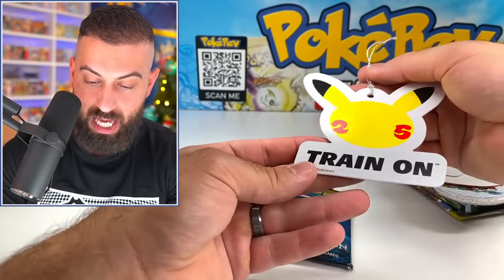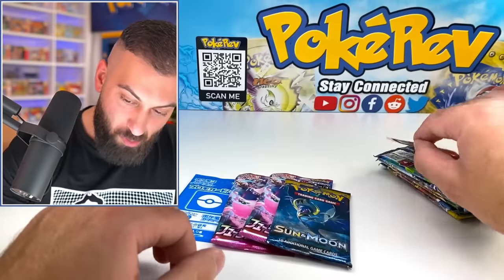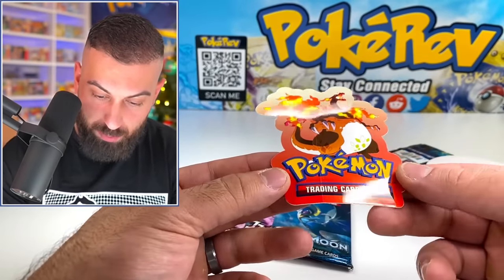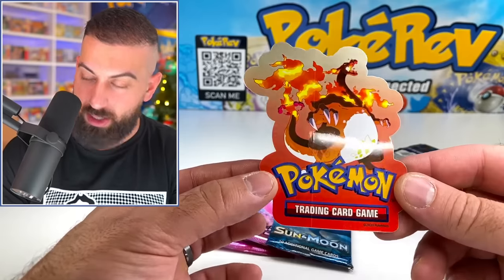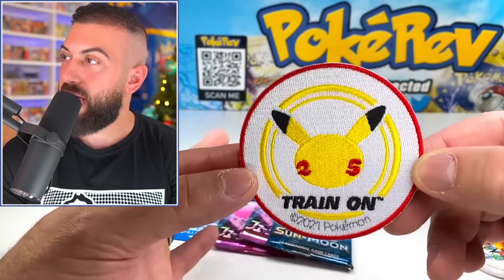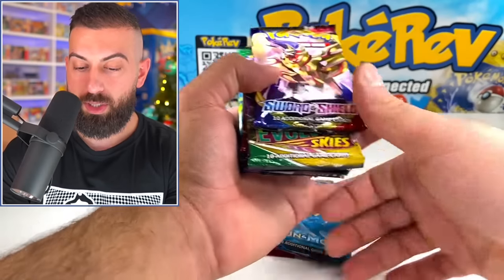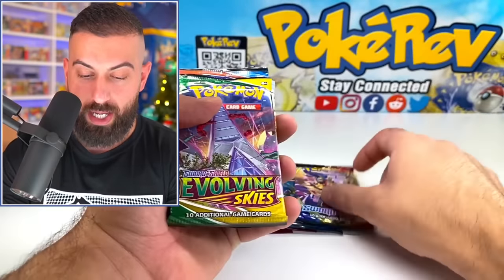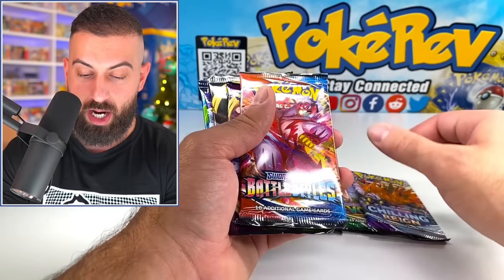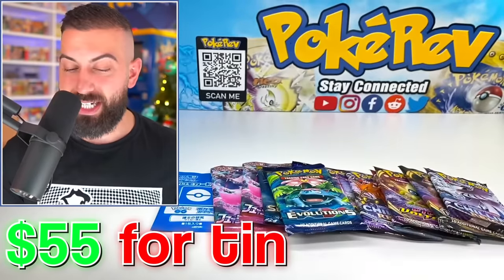We got a Train On 25th anniversary decoration — we're putting this on the tree in the background. We got the Charizard VMAX on there, some more 25th anniversary stuff, a little badge and a pin — I actually really like this. Let's keep going through it. We got Sword Shield Base, Evolving Skies, Chilling Rain, Battle Styles, Vivid Voltage, Rebel Clash, Chilling Rain again, and Evolutions. Let's go — beautiful!